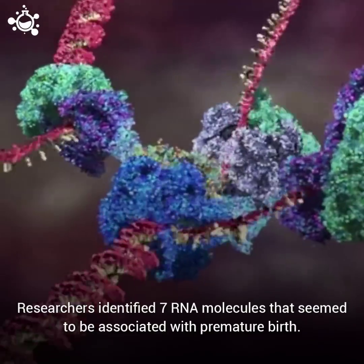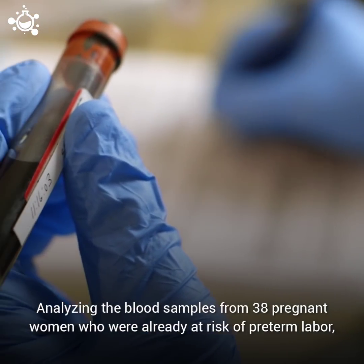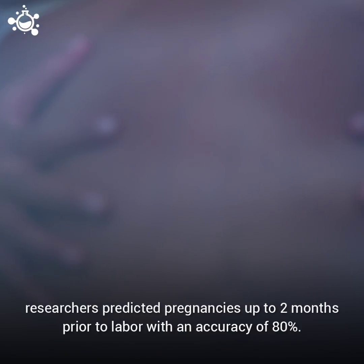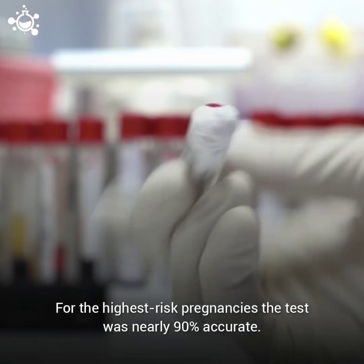Researchers identified seven RNA molecules that seemed to be associated with premature birth. Analyzing blood samples from 38 pregnant women who were already at risk of preterm labor, researchers predicted pregnancies up to two months prior to labor with an accuracy of 80%. For the highest risk pregnancies, the test was nearly 90% accurate.